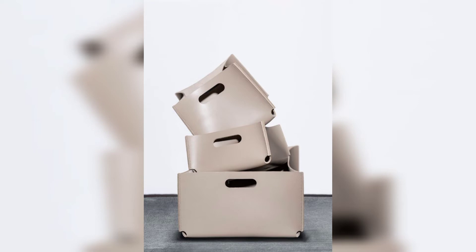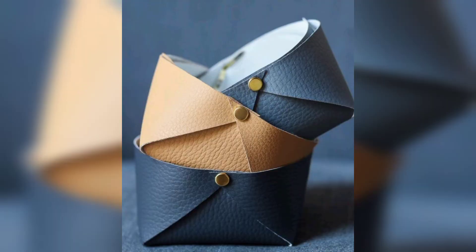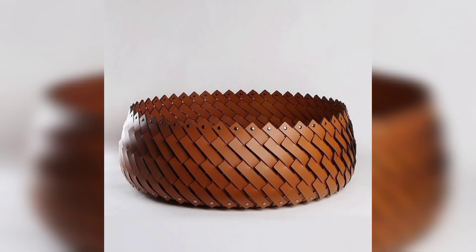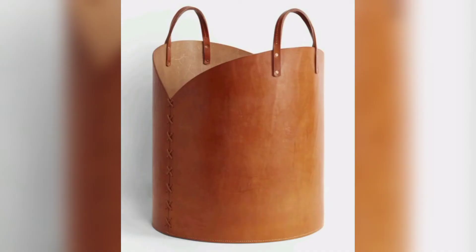Keep watching this video! In this video we will show you amazing and unique leather baskets. These baskets are so gorgeous — hope you all love this collection. These are storage baskets; you can use them for clothes, kids' toys, and other things.